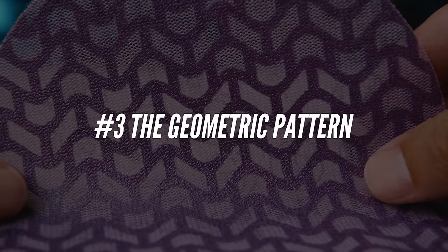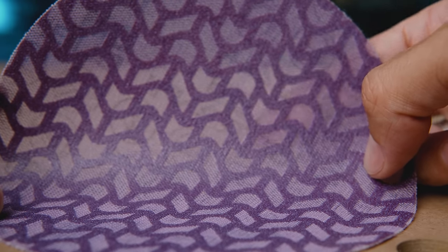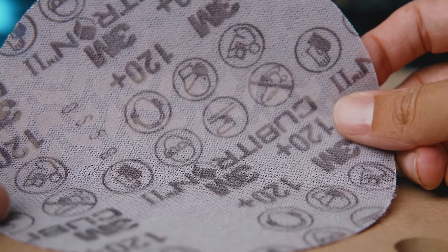Do you see this weird geometric pattern? That's the third secret — it's not by accident and it's not for looks. 3M tested close to a hundred different patterns until they found the one that gave them the best performance for both cutting and sawdust removal. 3M won't tell anyone the exact number of patterns they tested, but the rumor on the street is it was close to 90. For whatever reason, this chevron pattern worked the best.